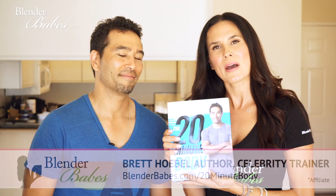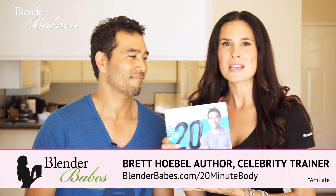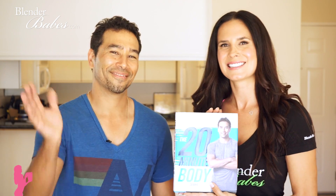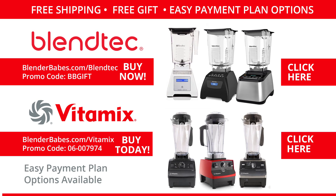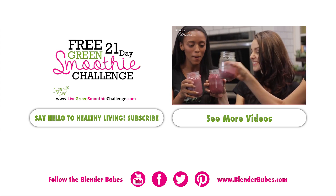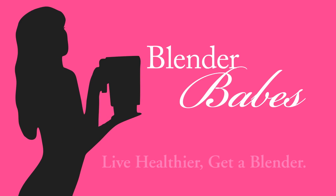Cheers, you guys! Thanks for tuning in. Be sure to check out '20 Minute Body' — we'll put a link so you can learn more. There are all kinds of fitness workouts, recipes, and great information. As always, happy blending! Get the best deals on high-powered blenders through Blender Babes — not only do you get free shipping, but you get exclusive free gifts. Live healthier, get a blender.